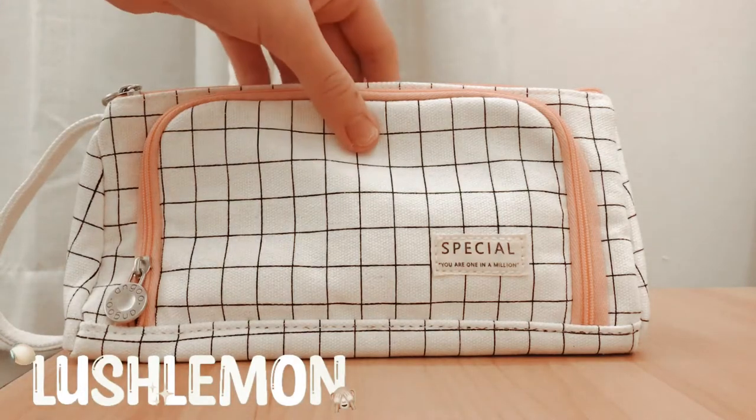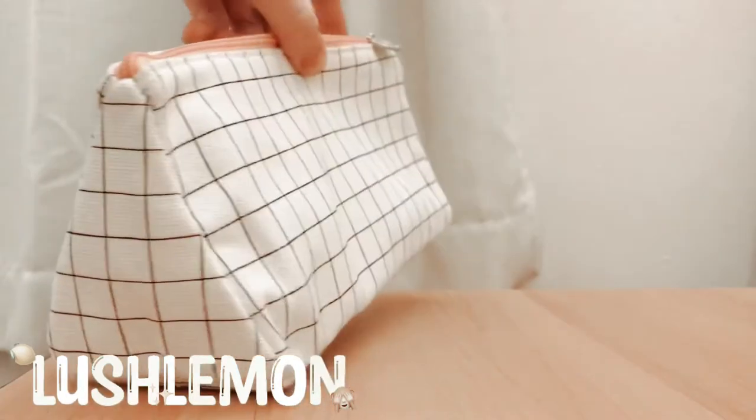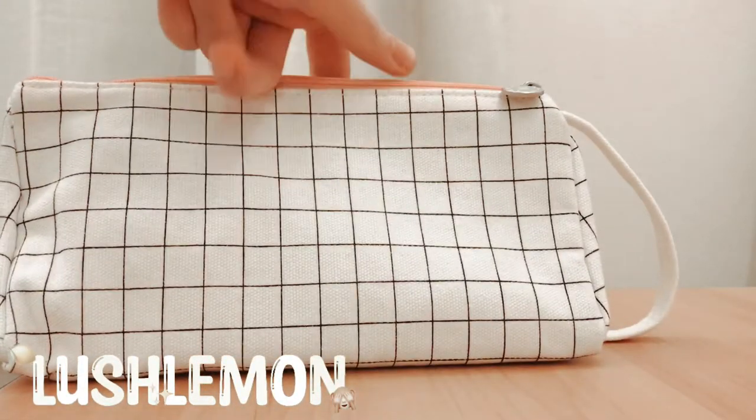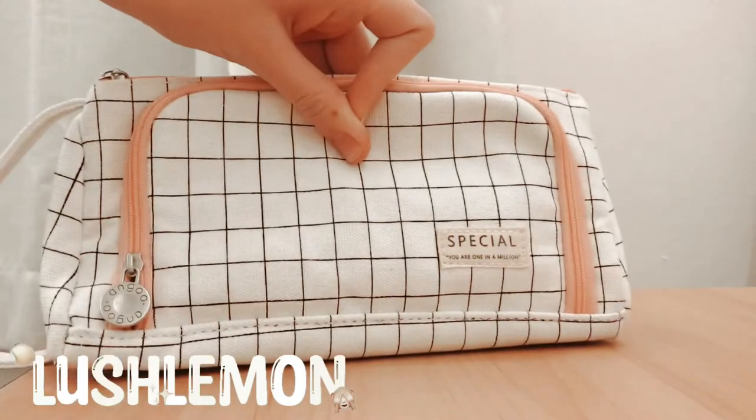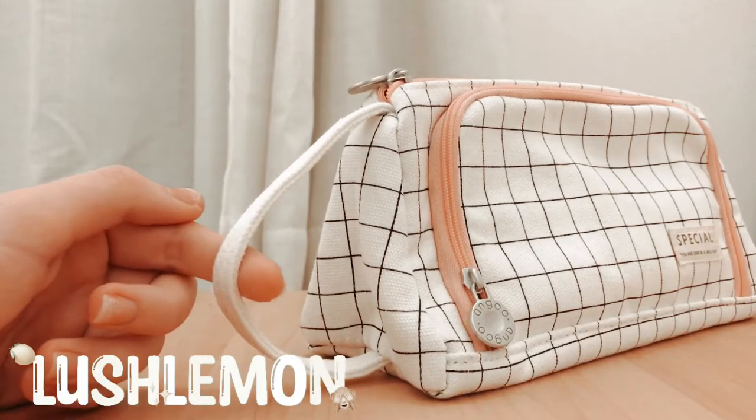Hello everyone, welcome back to my channel. In today's video, we are doing a tour of my pencil case. I got this pencil case from Amazon and I really, really like it. It does come with this handle on the side, which is really helpful when I'm grabbing it out of my backpack.